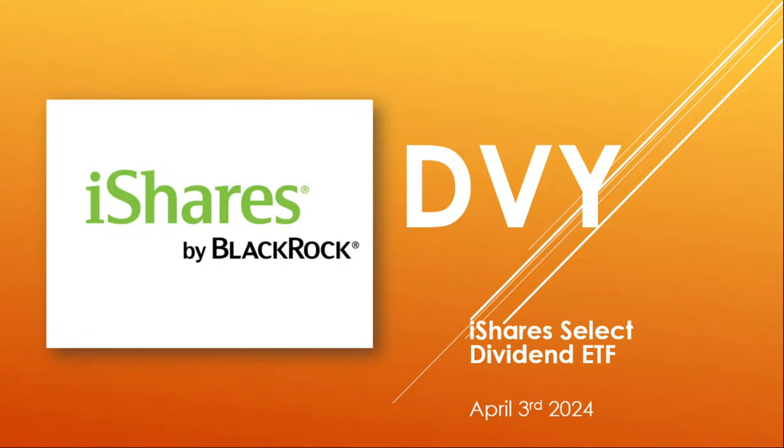Welcome back to another dividend ETF review video. Today we're looking at iShares by BlackRock DVY, the iShares Select Dividend ETF. Today's April 3rd, 2024. Let's jump right in.